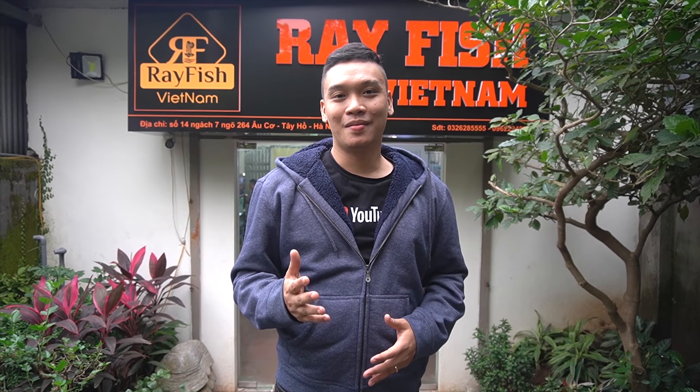Chào mừng các bạn đã quay trở lại với kênh của mình. Mình là Hugo Dương. Với các bạn mới chưa biết, mình review và chia sẻ kinh nghiệm về cá cảnh, du lịch, đồ ăn, v.v. Hôm nay là ngày thứ 2 mình có mặt tại Hà Nội. Sau clip đầu tiên mình đã chia sẻ về quá trình vận chuyển cũng như là những bước chuẩn bị tại Việt Nam để đón con cá này từ Indonesia về.